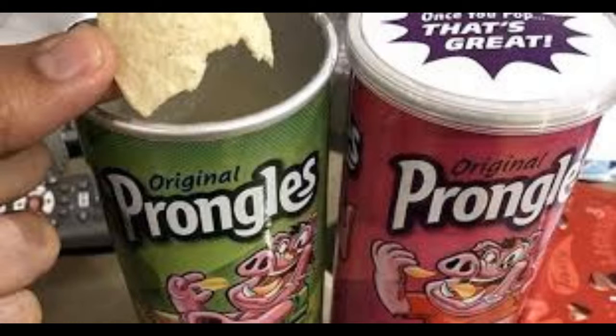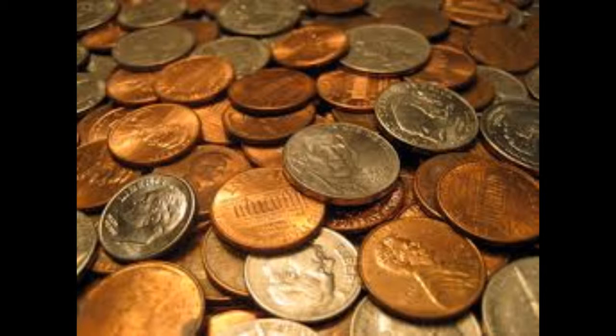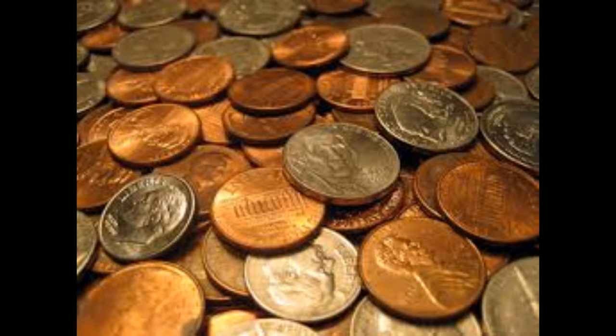First off we're going to start with brand. Always choose something that you know — don't go with some off-brand just because you think it's a way better deal or it's cheaper, because in all honesty those are probably going to die within a year or two, and when they die you do not want to lose all your data. Quality over quantity, always.